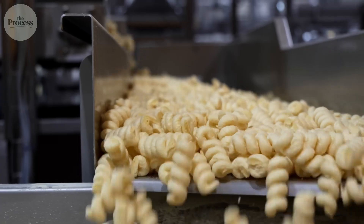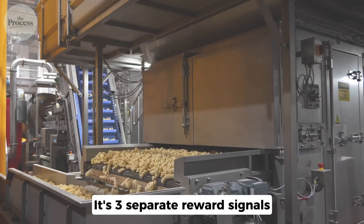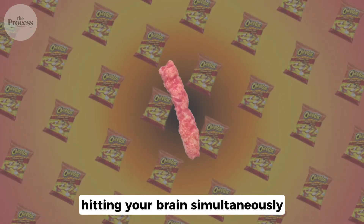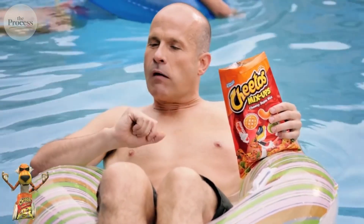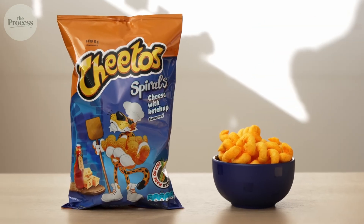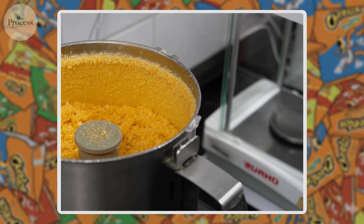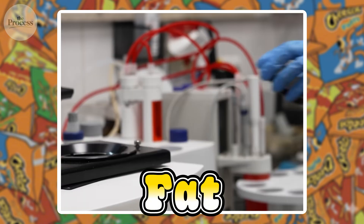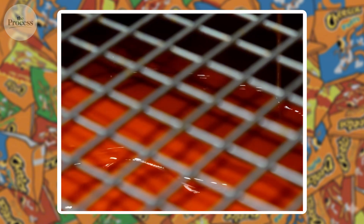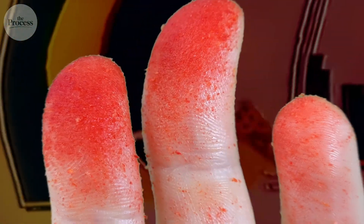So if it's just puffed corn and flavored powder, why does eating one automatically trigger your hand to reach for another? The answer isn't hunger — it's three separate reward signals hitting your brain simultaneously. Crunch first: when those foam walls shatter, sound vibrations travel through your jaw directly to your inner ear, and your brain interprets this as fresh food. Salt arrives next, hitting your tongue in milliseconds — sodium triggers immediate dopamine release. Then fat from the vegetable oil coating activates specialized receptors on your tongue. Crunch. Salt. Fat. All three arrive within a quarter second. Your brain receives one unified reward hit. And because the Cheeto dissolved instantly, no fullness signal ever comes.